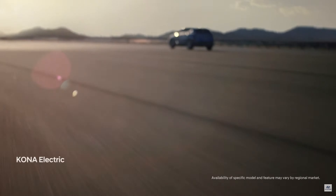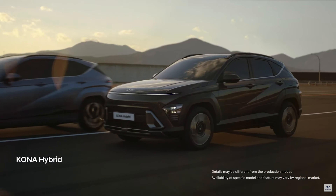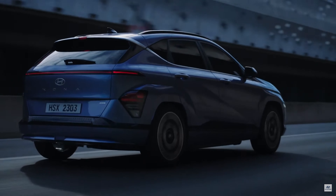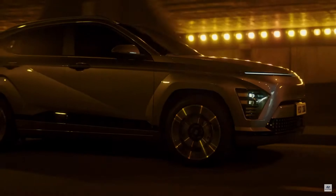We designed the Kona with an EV-first approach, starting with the electric model before implementing the bold framework onto the rest of the lineup. Rather than designing the new Kona with an ICE engine in mind first, Hyundai took the approach of designing the Kona as an EV from the ground up, so the Kona Electric gets the flagship treatment rather than being an afterthought.